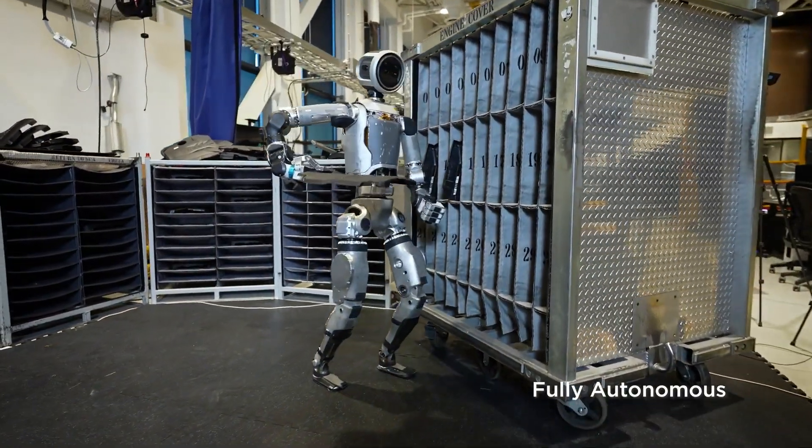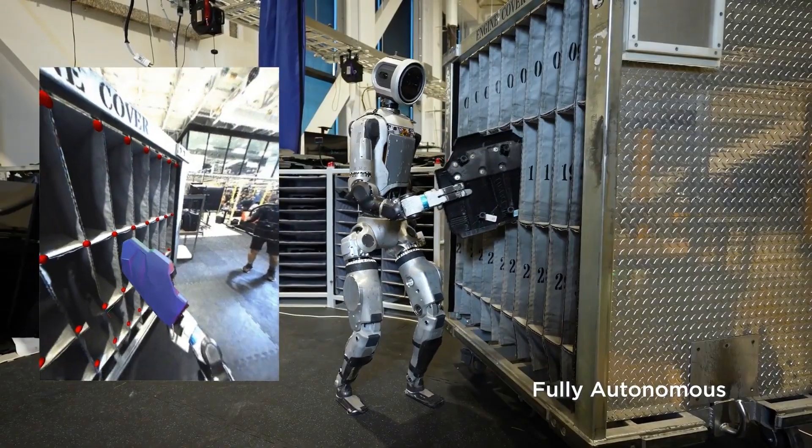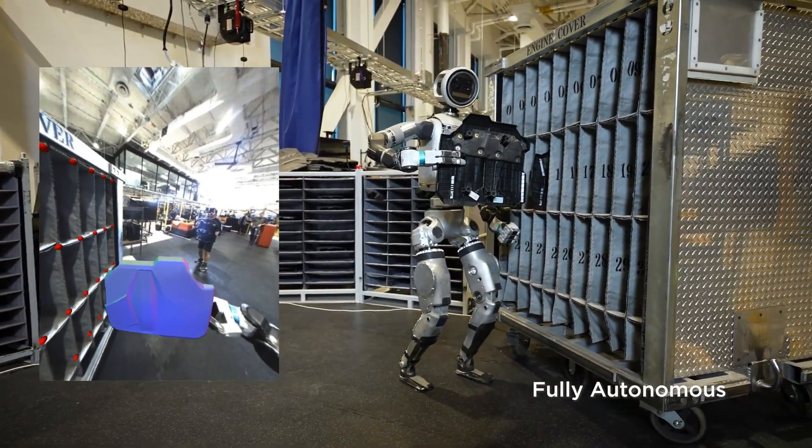There are other humanoid robots out there, sure, but a lot of them still rely on humans behind the scenes controlling them. Atlas is truly autonomous. That changes everything.